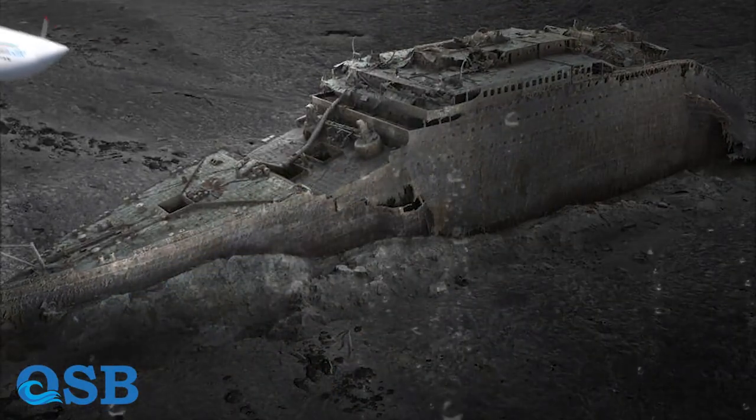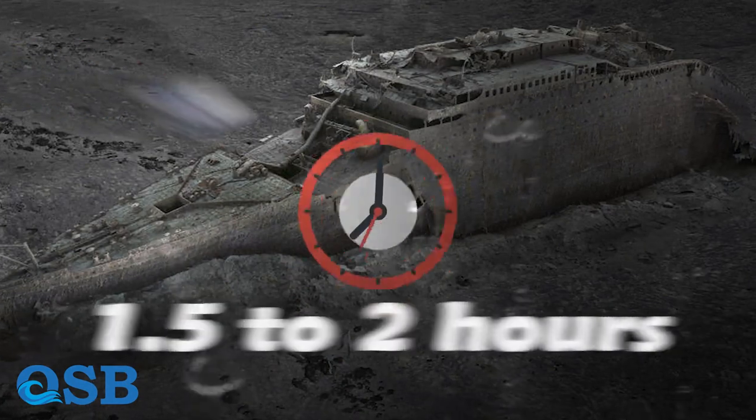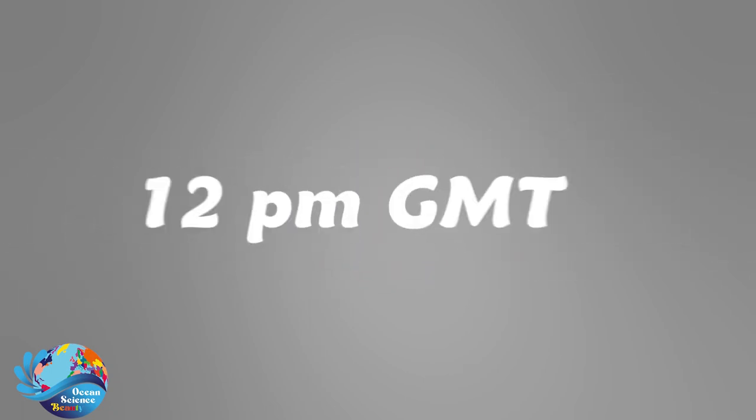Titan reaches the location of the Titanic wreck in 1.5 to 2 hours. The submersible originally intended to begin the descent at 8 a.m., but with delay, the Titan started its journey at 12 p.m.